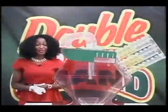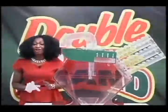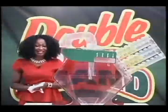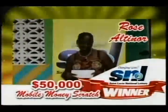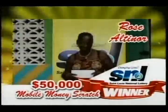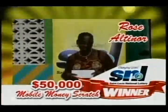Pleasant afternoon to all viewers and listeners. First of all, I'd like to start off by saying congratulations to Ms. Roseltina who won $50,000 in our scratch game Mobile Money. She bought her ticket at Ika's Minimat in Cooley Town. Once again, congratulations.